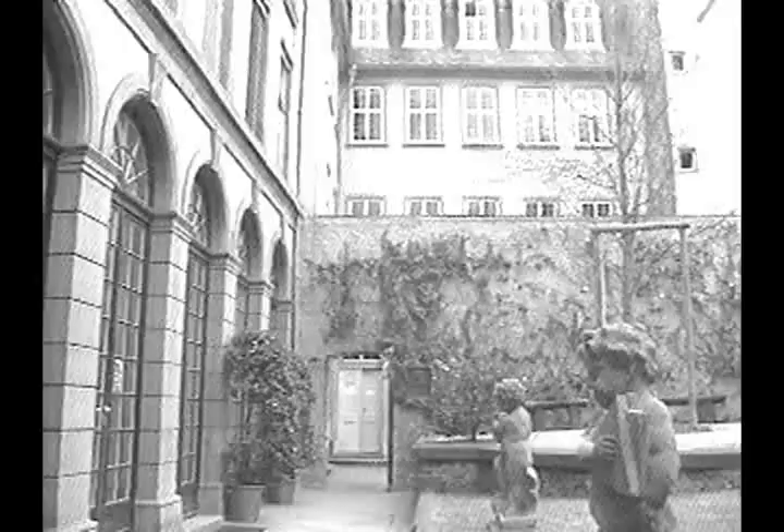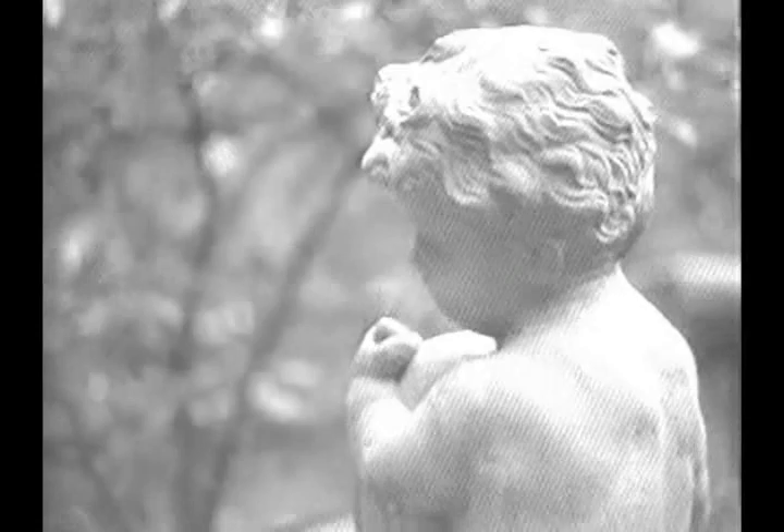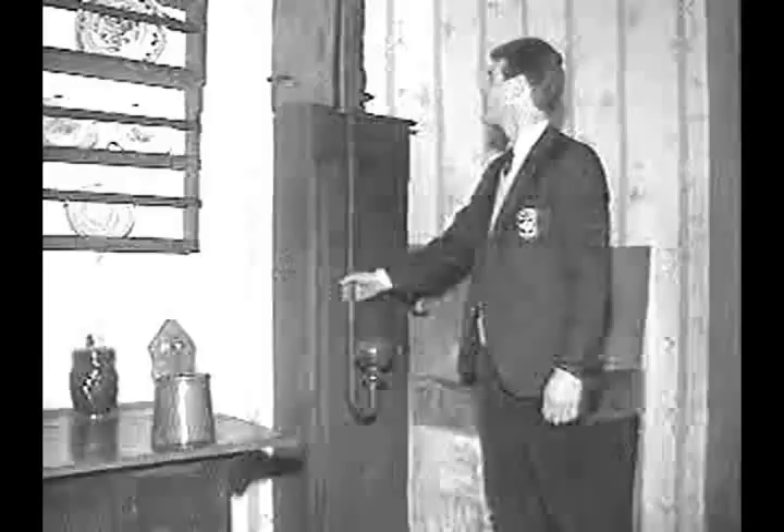Goethe described the place as spacious with freestanding staircases, large vestibules, and pleasant views of the garden. An atmosphere lingers of ease and serenity, of a taste for the good things in life. They were a well-to-do family. The cast-iron water pump in the kitchen is proof of that. During the 18th century, only the rich could afford running water in the house.